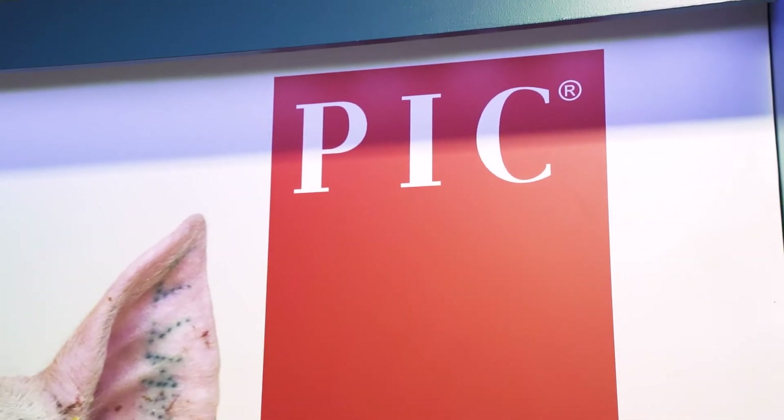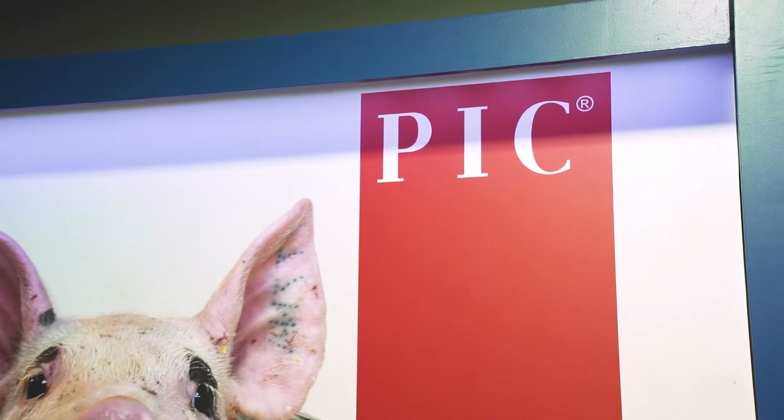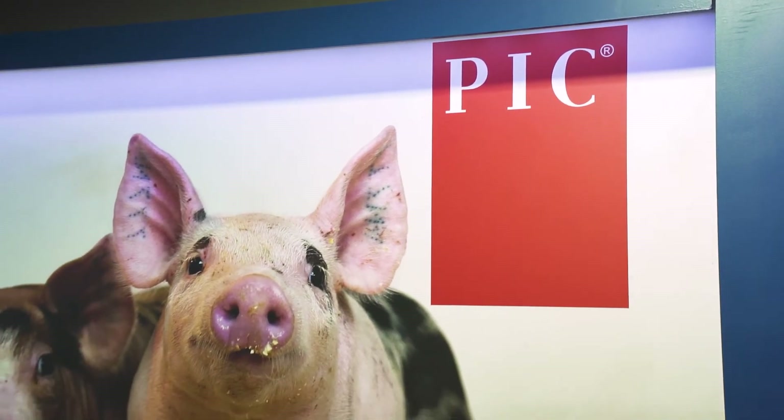We supply breeding animals but we also supply semen that is available to any PIC farmer, which we deliver countrywide.